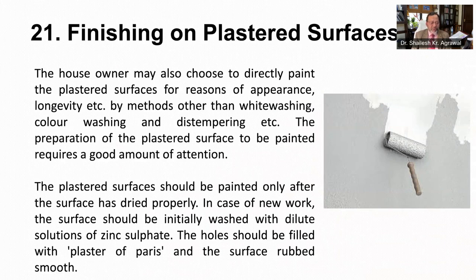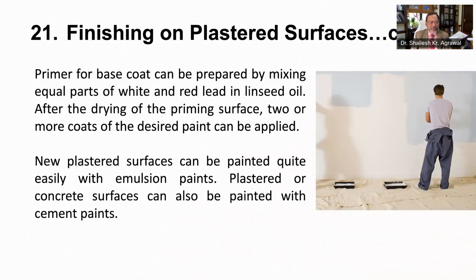The homeowner may also choose to directly paint the plastered surface for reasons of appearance and longevity by methods other than whitewashing, color washing and distempering. The preparation of plastered surface to be painted requires a good amount of attention. The plastered surface should be painted only after the surface has dried properly. In case of new work, the surface should be initially washed with a dilute solution of zinc sulfate. The holes should be filled with plaster of Paris and the surface rubbed smooth. A primer or base coat can be prepared by mixing equal parts of white and red lead in linseed oil. After the drying of the priming surface, two or more coats of the desired paint can be applied. New plastered surfaces can be painted quite easily with emulsion paints as well. Plastered or concrete surfaces can also be painted with cement paints.